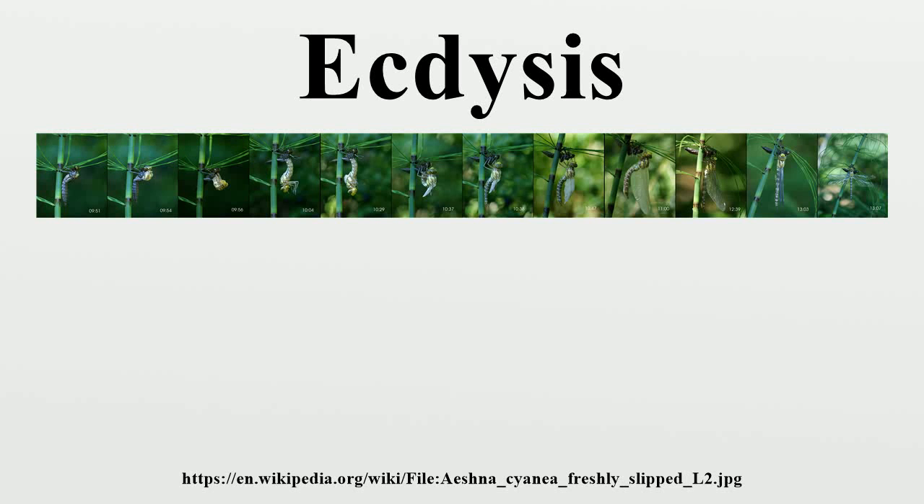Ecdysis is the molting of the cuticle in many invertebrates. This process of molting is the defining feature of the clade Ecdysozoa, comprising the arthropods, nematodes, velvet worms, horsehair worms, tardigrades, and cephalorhynchia. Since the cuticle of these animals typically forms a largely inelastic exoskeleton, it is shed during growth and a new, larger covering is formed. The remnants of the old, empty exoskeleton are called exuvia.